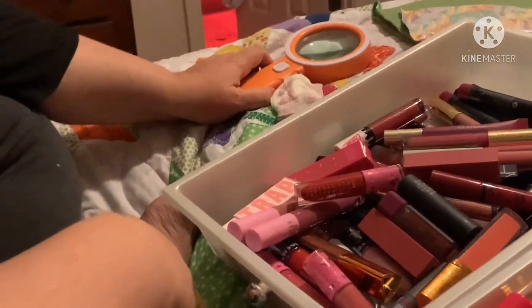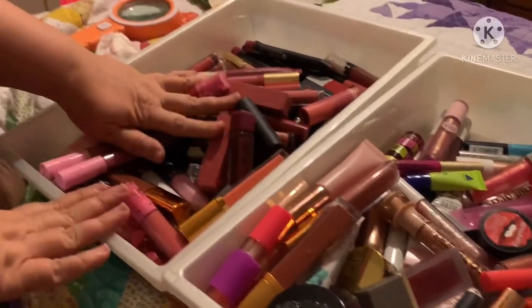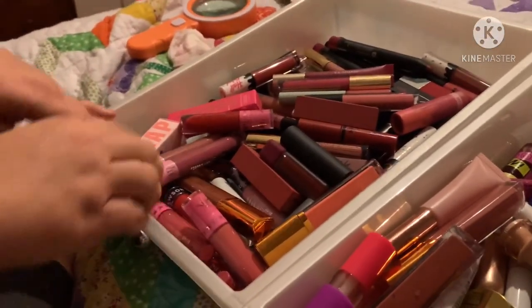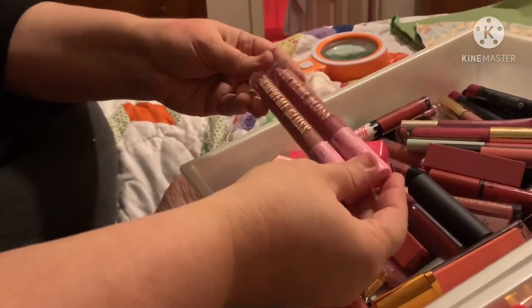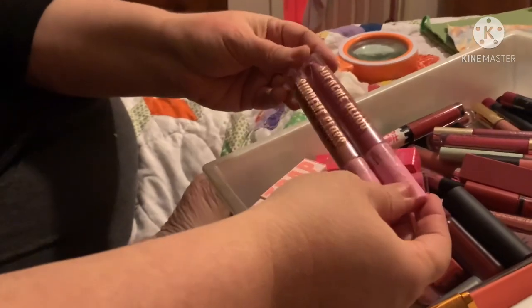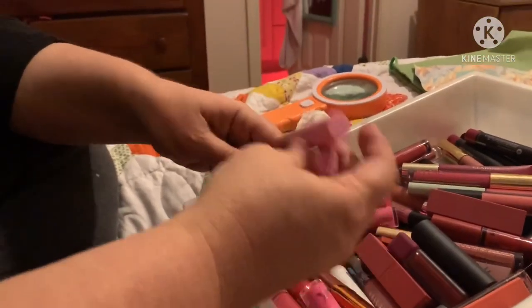Okay guys, today we're going to show you my lippies. First, this is the lipstick drawer — we'll go over that one first. I put these two supreme glosses from Jeffree Star in my lipstick drawer because to me they're more of a lipstick; the pigmentation is very strong.